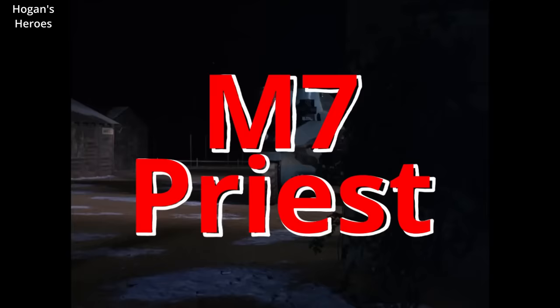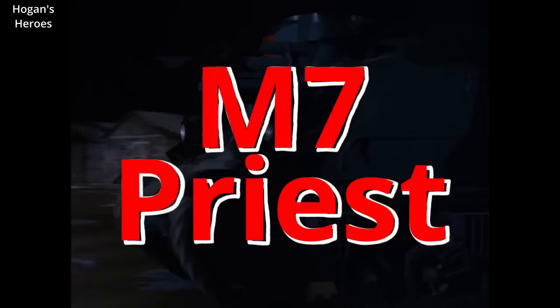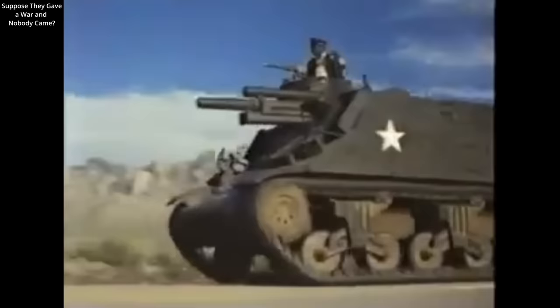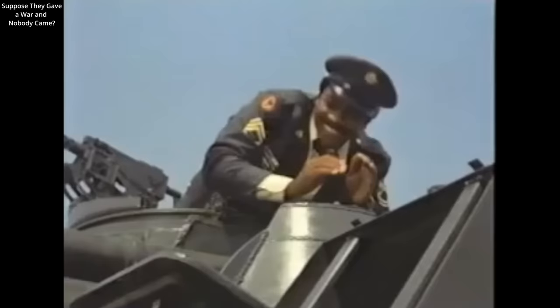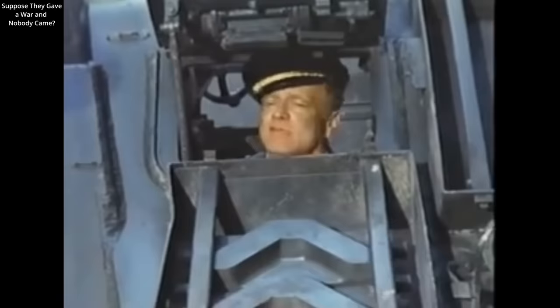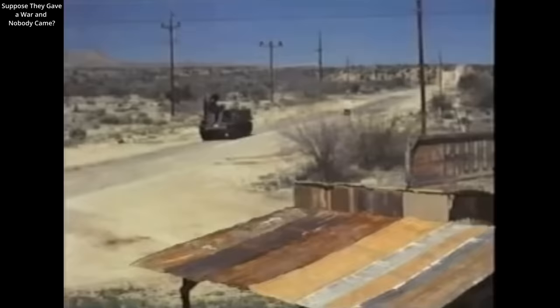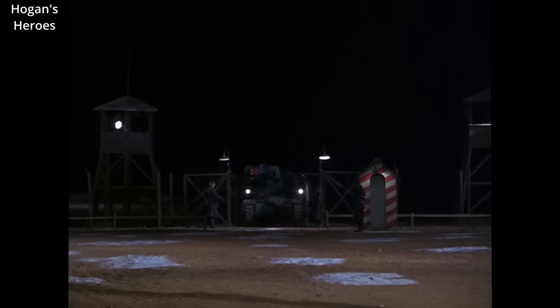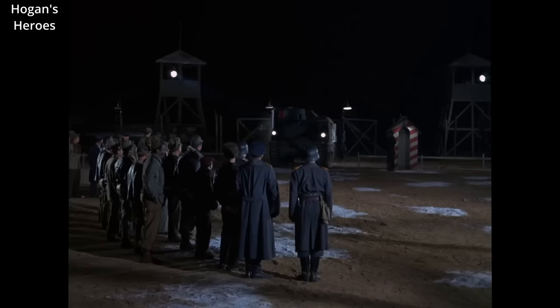The M7 Priest — official designation: the 105 millimeter Howitzer Motor Carriage. Approximately 4,500 were built during World War II between 1942 and 1945. They were in service in North Africa, Northwest Europe, and the Pacific. After the war, they saw service with over a dozen different militaries, fighting in the Korean War and with Israel in the Arab-Israeli Wars up until the early 1970s. Unfortunately, many have been scrapped — only about 15 remain in collections around the world. They do show up in a few older movies and TV shows, sometimes entertainingly as German armor. Let's discuss this armored vehicle and highlight a few places where it turns up in pop culture.